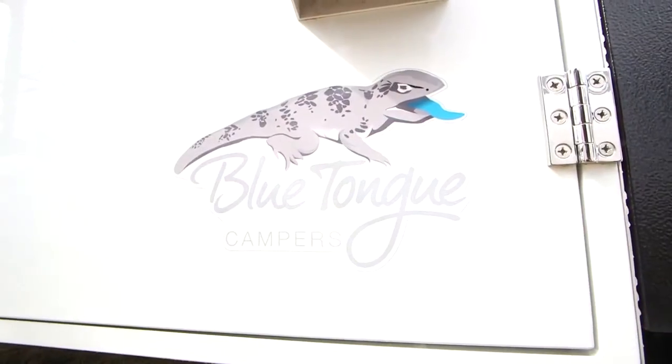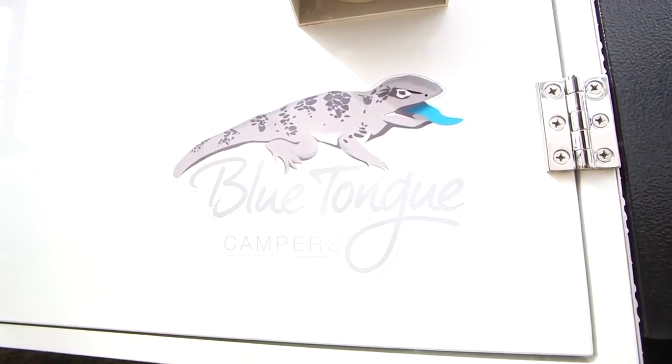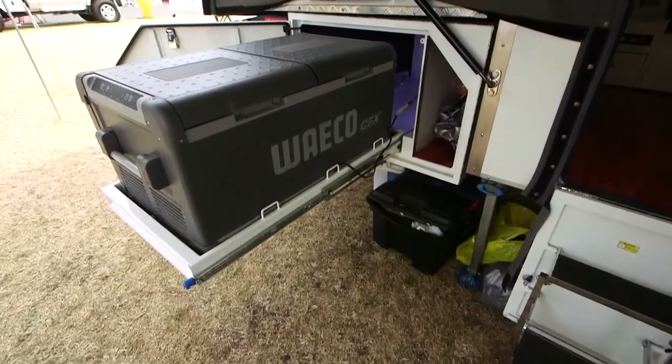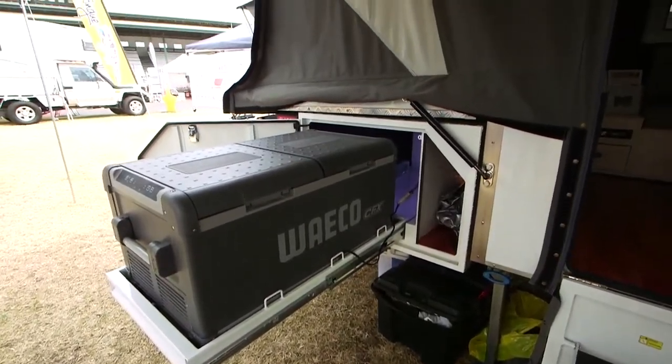What have you got for creature comforts outside? We've got the Smurf Corker in the kitchen out there, we've got the fridge slide out there and we can accommodate a Waeco 95. We can do air conditioning, full battery management systems, TV antennas — you name it.